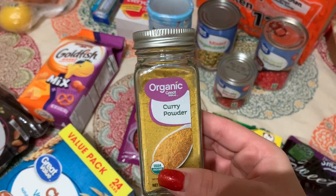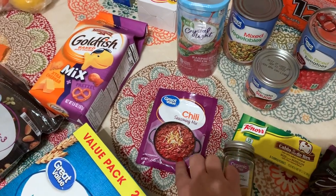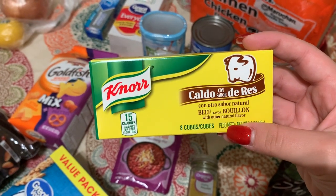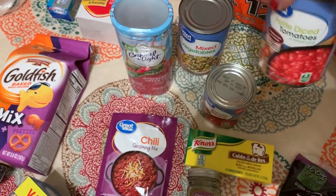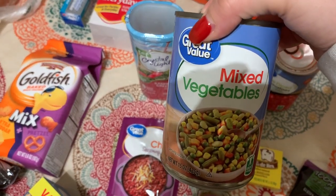A couple of seasonings I got: I got this organic Great Value curry powder to have beef curry, chili seasoning, and these beef cubes which make like beef broth. I got a thing of tomato sauce and one thing of diced tomatoes — this is going to be for chili. I also got a can of mixed vegetables for chicken fried rice.